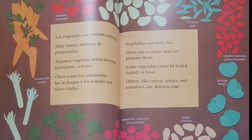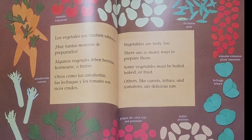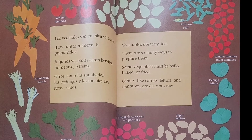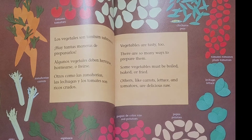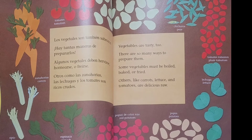Vegetables are tasty, too. There are so many ways to prepare them. Some vegetables must be boiled, baked, or fried. Others, like carrots, lettuce, and tomatoes, are delicious raw.